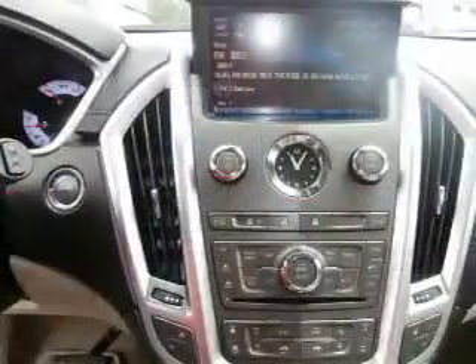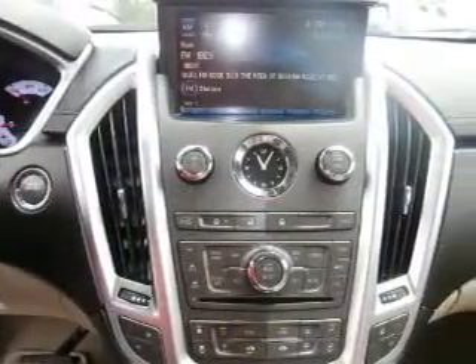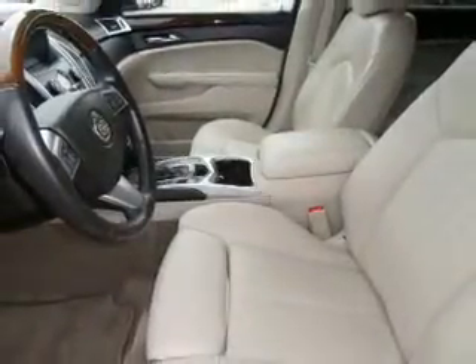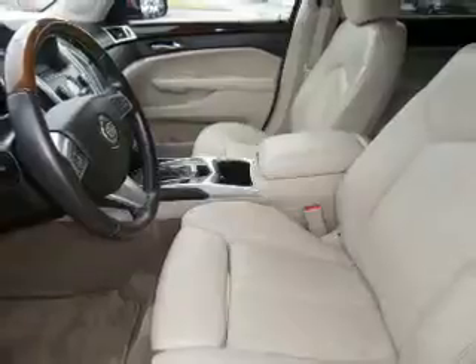Premium wheels give a more luxurious look. Treat yourself to a premium sound system. The anti-lock braking system will help deliver you safely to your destination. Heated seats offer comfort in cold weather. Let the outside in with a power sunroof.